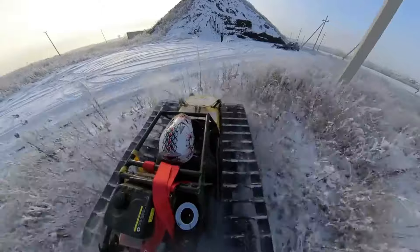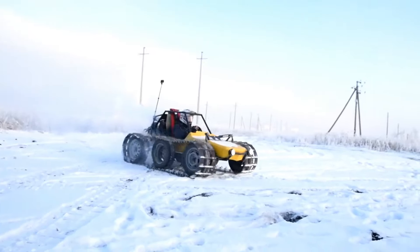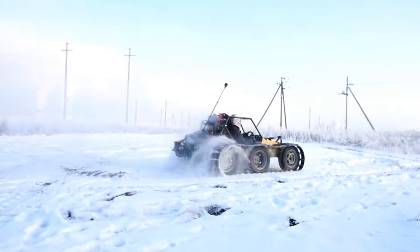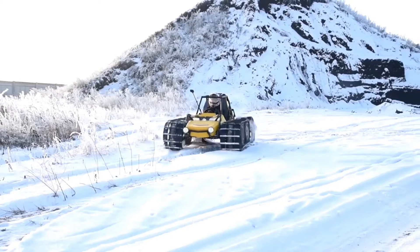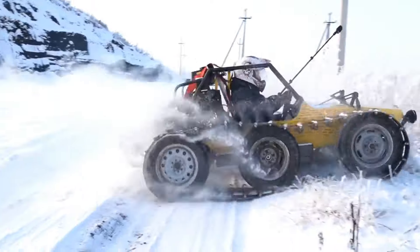Driven by innovation, fueled by adrenaline, the buggy tank is more than just a vehicle — it's a companion on the journey to the unknown. The buggy tank — where power meets versatility, and every terrain is a challenge waiting to be conquered.